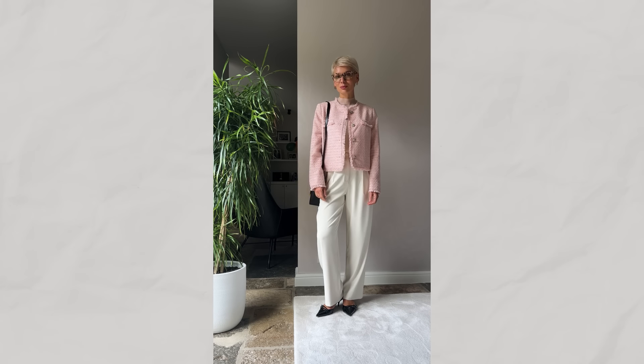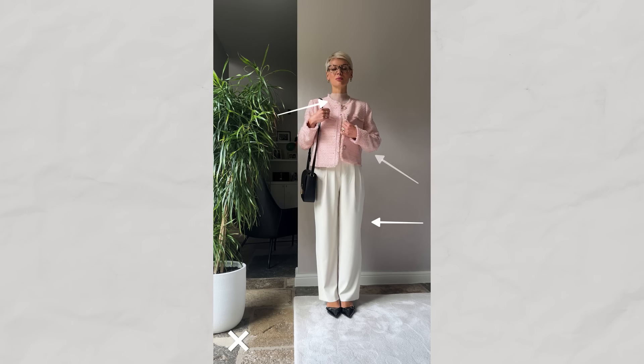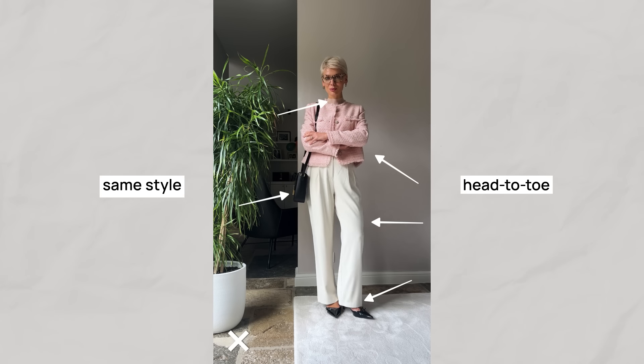The next category is quite controversial because as much as it is one of the most classy and timeless items in your wardrobe, it can easily age you if not styled right — and I'm talking about the Chanel style jacket. If you take a look at this outfit, it seems elegant and put together, but whether it's worn by a 20-year-old or someone in their 40s, 50s or beyond, it can actually make you look older. Why? Because wearing the same style head-to-toe feels extremely plain and boring, and when it's too classic, it can actually age you. Tailored trousers, a turtleneck, a Chanel style jacket, classic pumps and a structured bag all together create a formal and quite outdated vibe. But don't worry, we're going to fix it straight away.